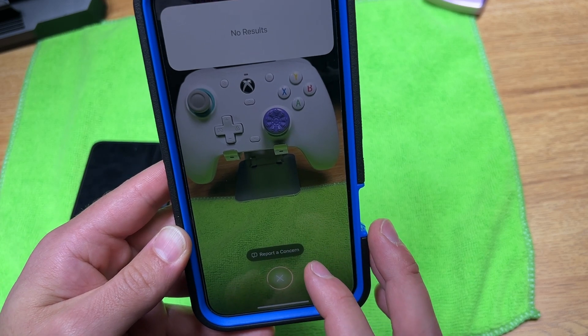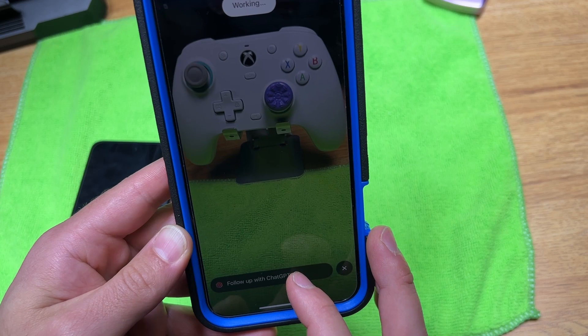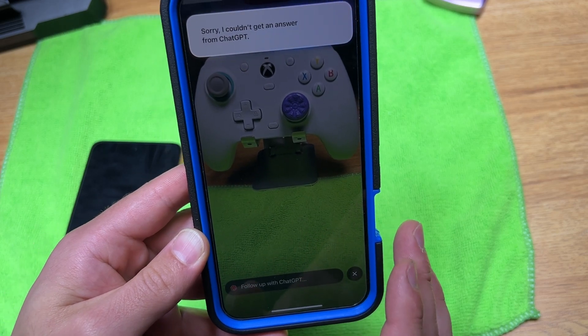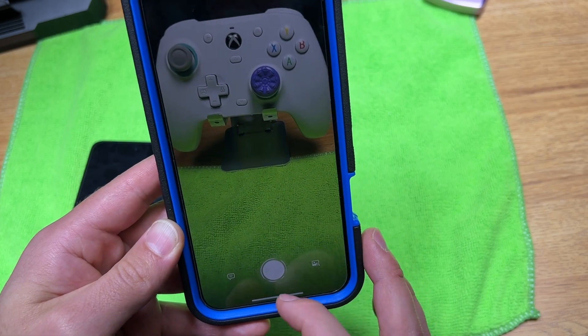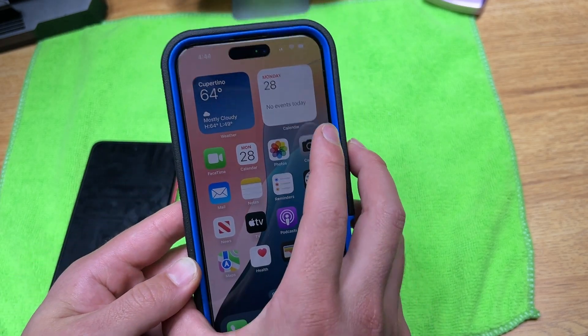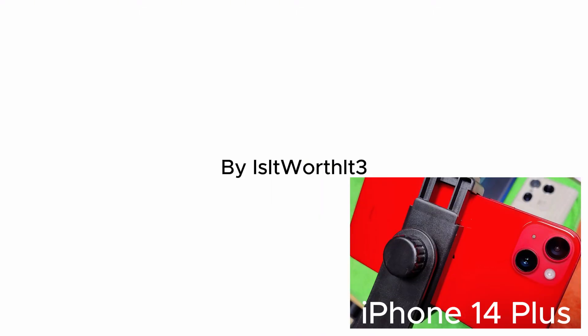No results. Can't get an answer. It's still a beta, so we have to give it time to figure itself out.